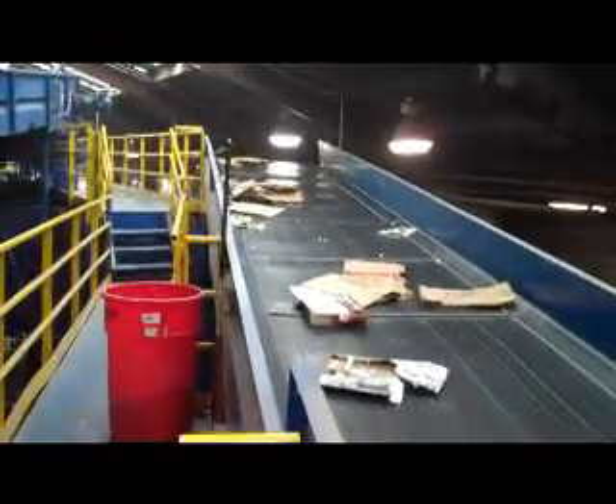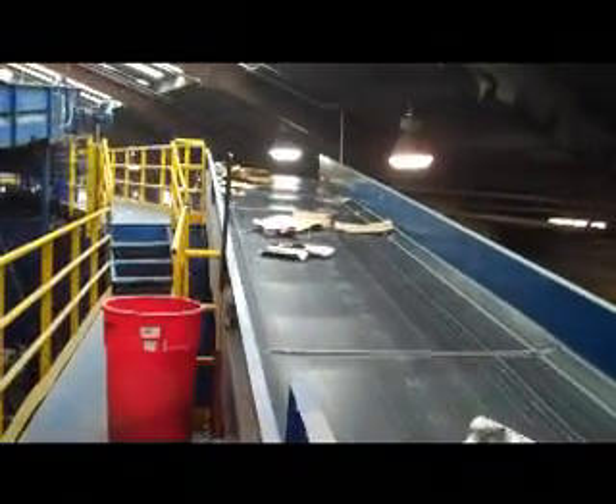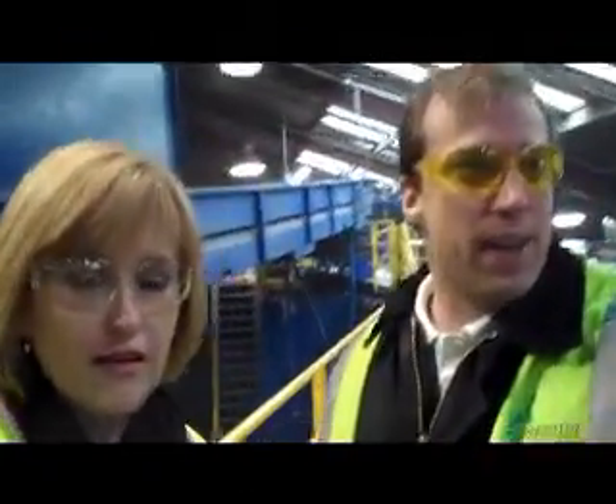Taking us through the facility is Kelly McReynolds, the general manager of Green Star. The second part of the system is the cardboard screen. This essentially takes all big pieces of cardboard and separates them from the rest of the stream. We're bringing it down to the belt. Again, showing items that should not go in the recycling cart: your bed sheets, your clothing, plastic shopping bags — they can break down the equipment and they're not good for this process.